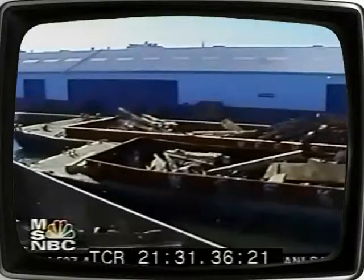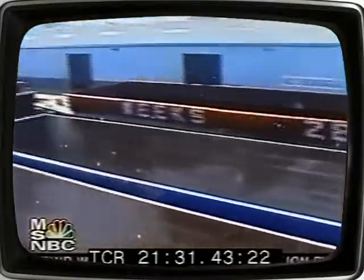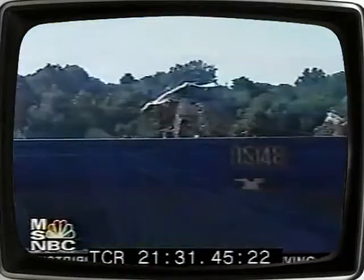Today Murray is making runs across the East River. Pier 6 in Brooklyn is a staging point. Murray drops off one full barge here, picks up an empty one, and returns to Manhattan for more load.